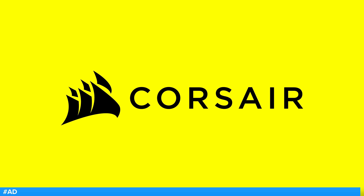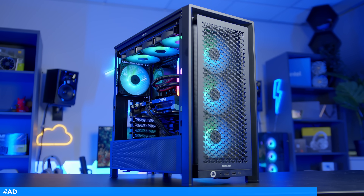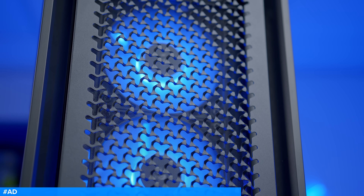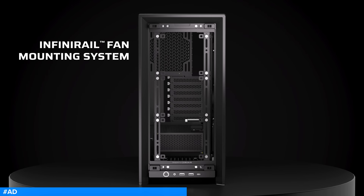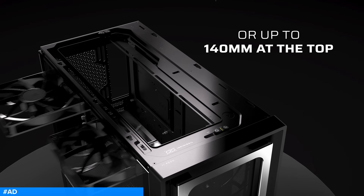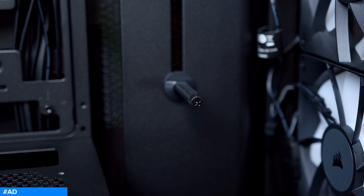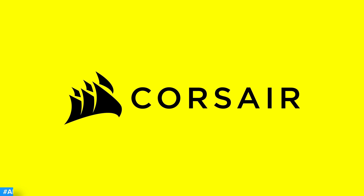The Corsair Frame 4000D is here and better than ever. With a spacious and fully modular design, you can configure this case to meet your build's exact needs. Improved airflow at the front and on the side helps to keep temperatures down, while Corsair's new InfiniRail mounting system allows you to adjust fan rails for added versatility and a cleaner aesthetic. It's compatible with reverse connector motherboards, 360mm all-in-one radiators, and comes with an integrated GPU anti-sag arm. Learn more and check it out at the first links in the description below.